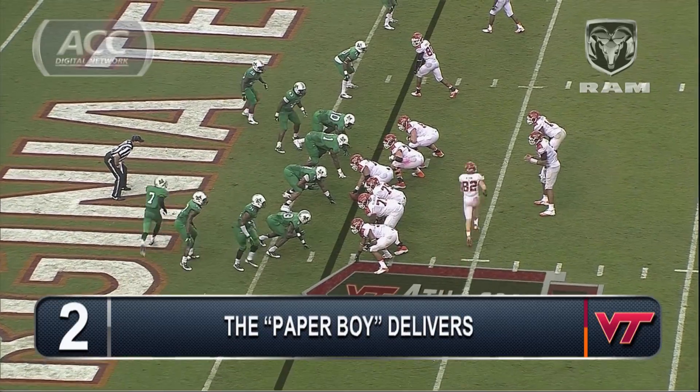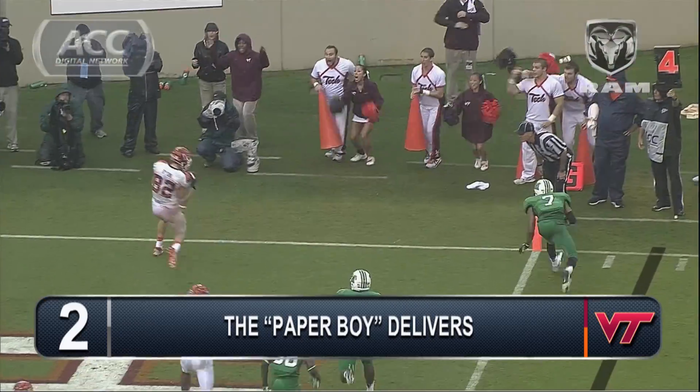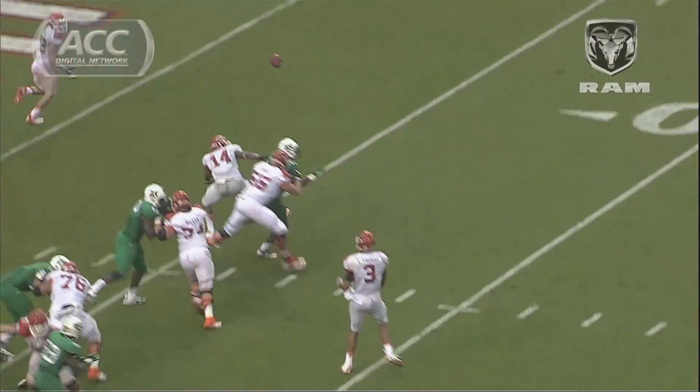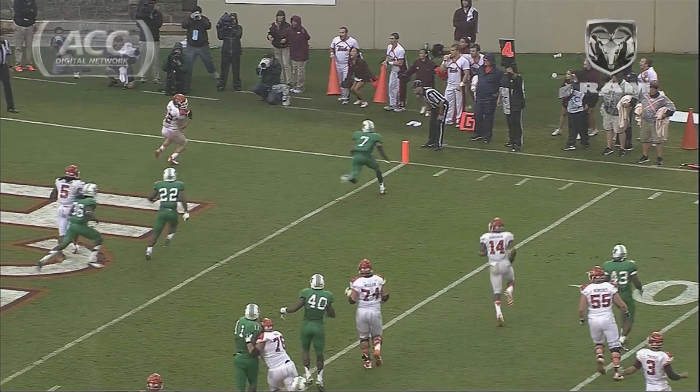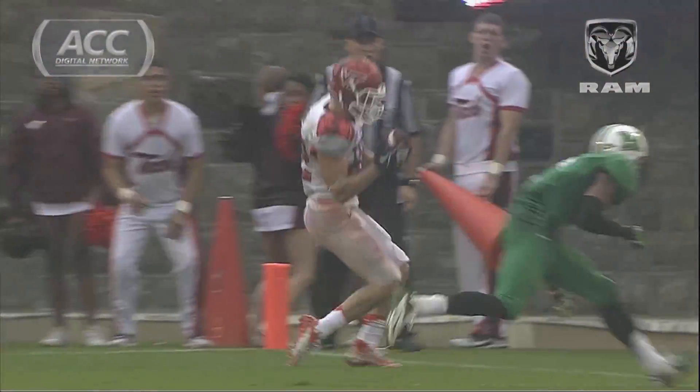This is Burns in motion, rolling in the pocket, looking — tipped and caught! Willie Byron with a touchdown grab after Dale Roberts deflected it. They call him the paper boy because he always delivers.